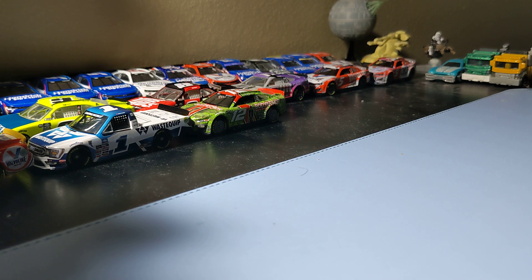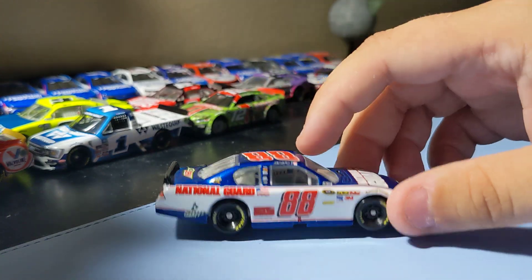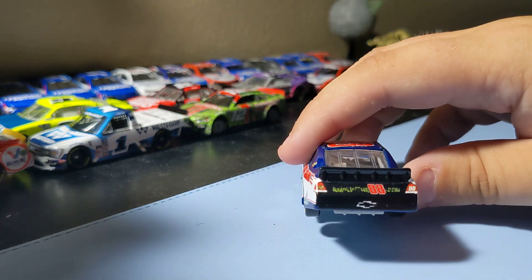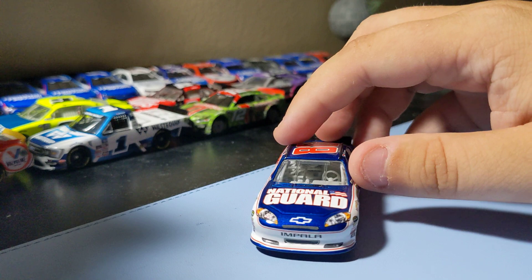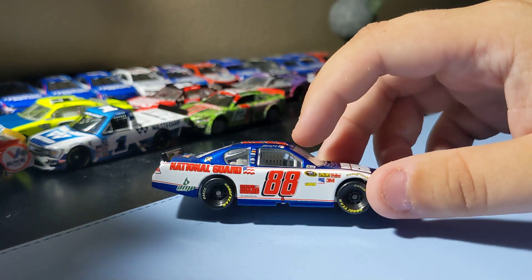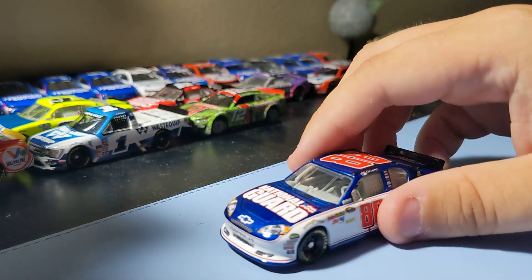Next up — a car I've wanted to add for the longest time being a Junior fan. I finally found it: Dale Earnhardt Jr.'s 2011 National Guard car. The box is kind of yellowed but the car is still in perfect condition. I'm really glad to finally add this to the collection. I've always really liked this paint scheme — one of my favorite Junior schemes. I love this National Guard scheme, even more than the AMP scheme from 2011. It's the second best National Guard scheme after 2014.